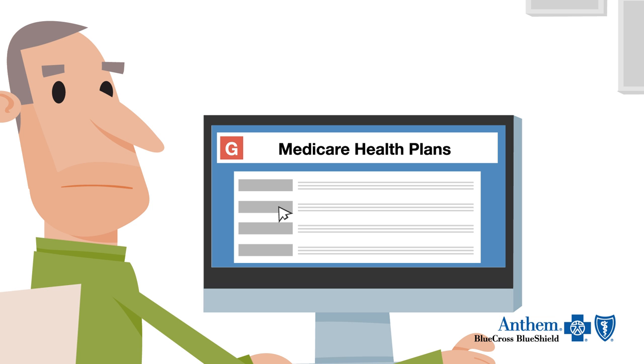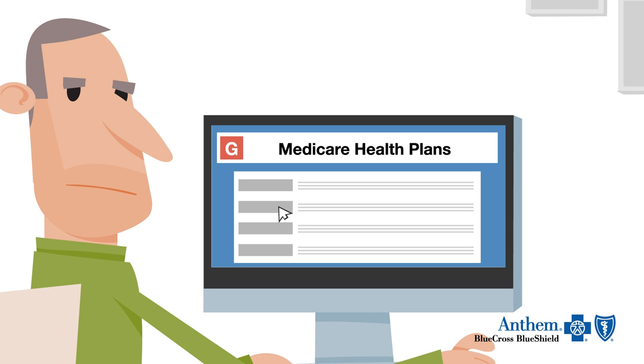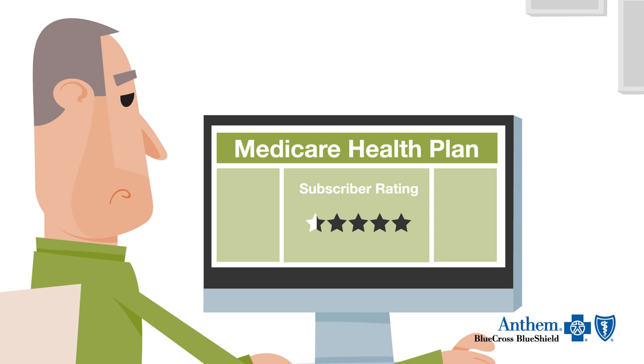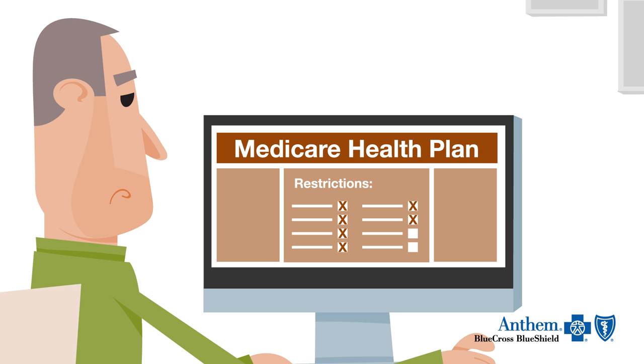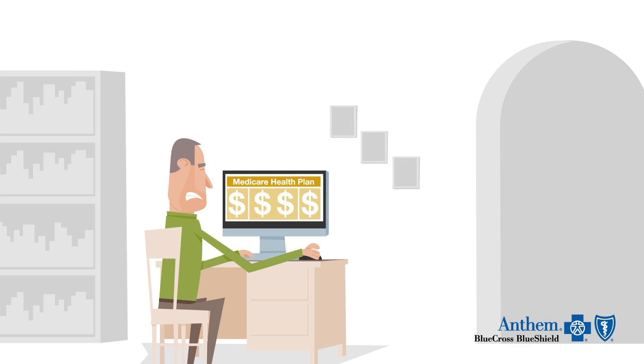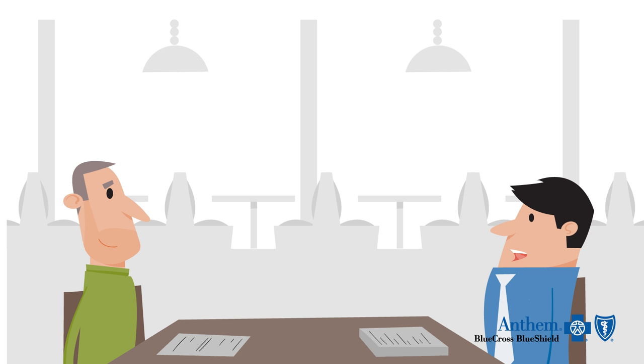At Anthem Blue Cross and Blue Shield, we know that Medicare is a complicated topic and choosing the right Medicare plan isn't easy. Before your Anthem Blue Cross and Blue Shield representative reviews our benefits, we would like to go over some important information.